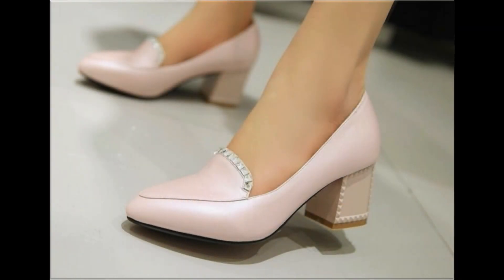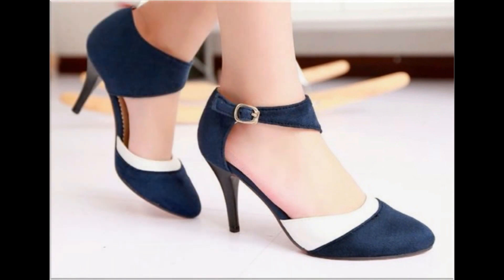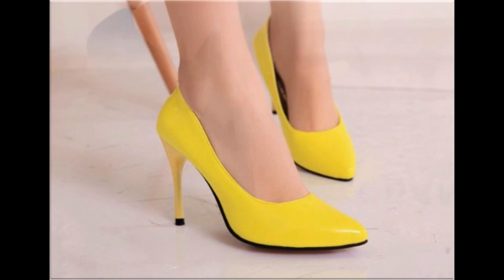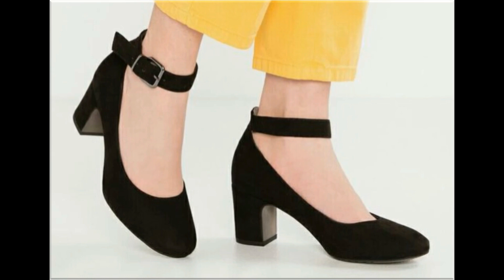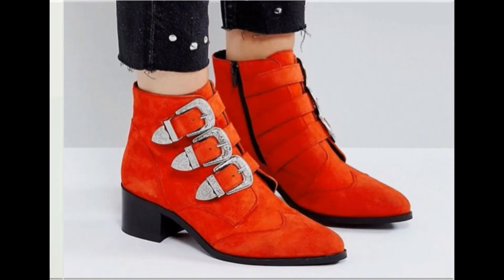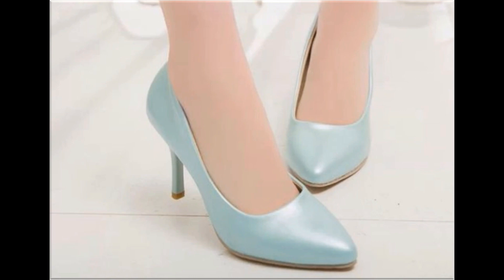Assalamu alaikum everyone, welcome to my channel. I hope you are all well and doing great. Today in this video I am sharing one of the most stylish, beautiful branded footwear — new designs and new collection for women. One of the best collections for casual, formal, office, party, and wedding wear. A variety of beautiful designs are included in this collection, so please watch the video till the end without skipping.